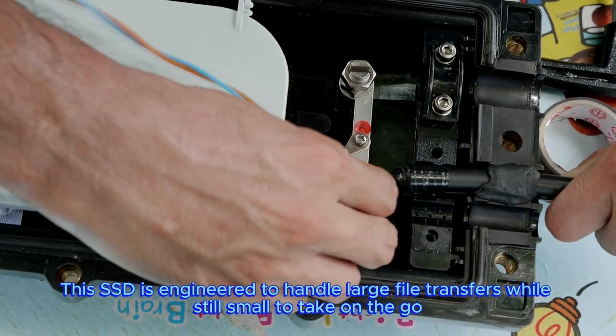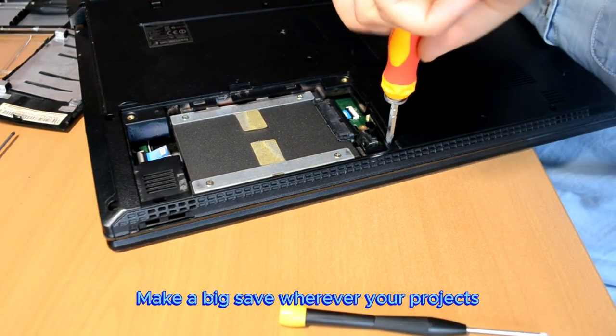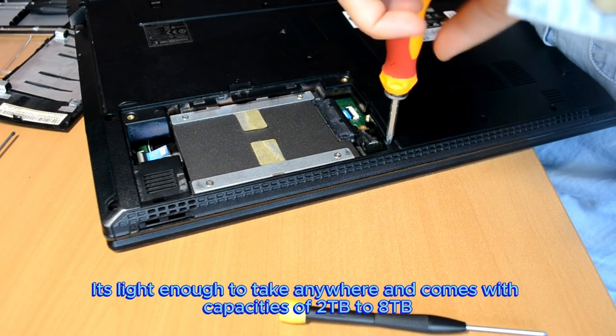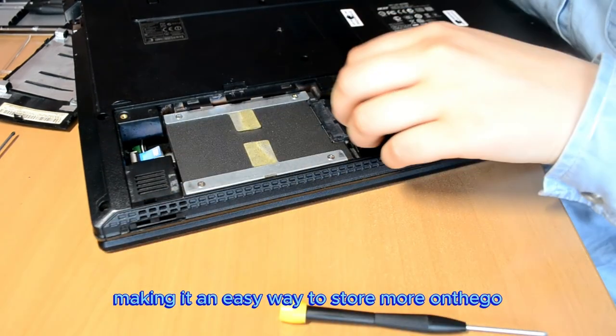This SSD is engineered to handle large file transfers while still small enough to take on the go. Capacities that keep up — make a big save wherever your projects take you with the small but mighty T5 EVO. It's light enough to take anywhere and comes with capacities up to 8TB, making it an easy way to store more on the go.